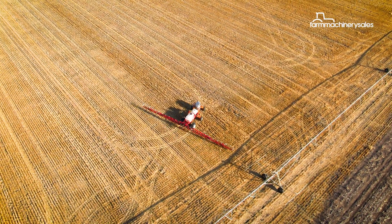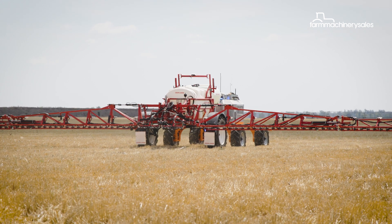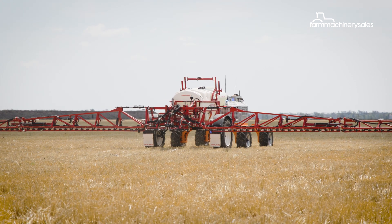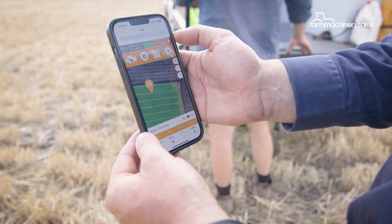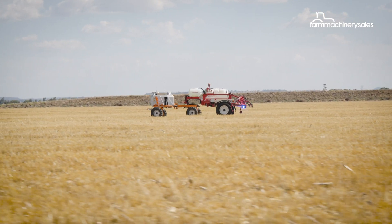Ultimately it's about improving efficiency out on your farm. From where we're sitting, it looks like the easiest way you can take care of spot spraying without having to lift a finger. Sure, you've got to fill the tank and tell it where to go, but the hours saved will quickly stack up.